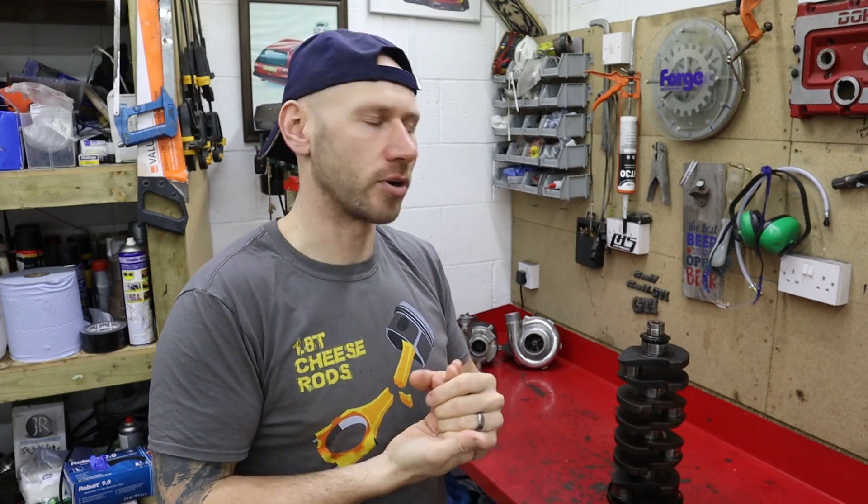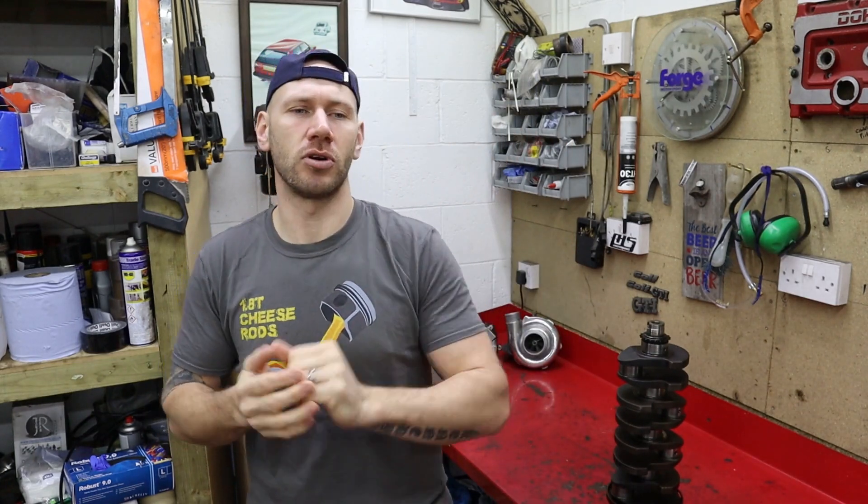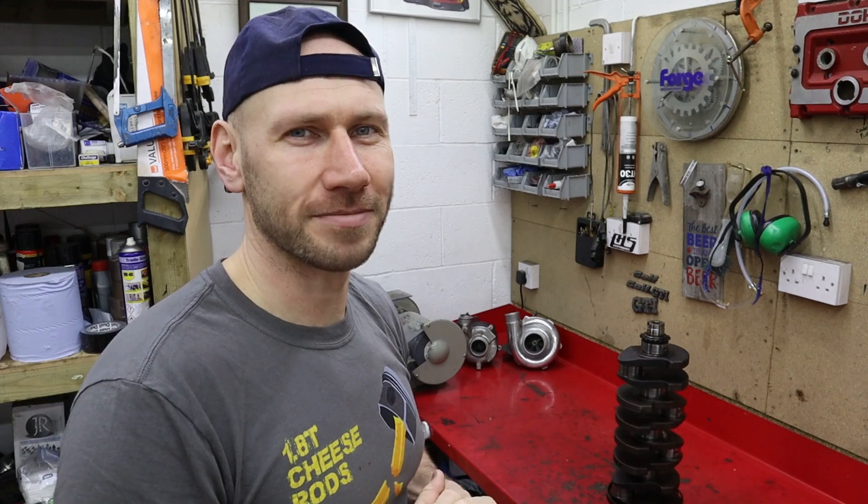And that basically outlines the project and answers the question: what is a stroker motor? I hope that's been interesting for you. If you like the video then hit the like button, hit subscribe to see more and to see this engine build come together. As always, thanks very much for watching. See you in the next one.